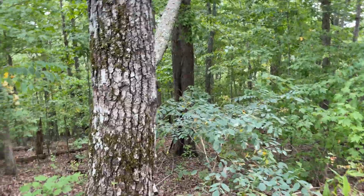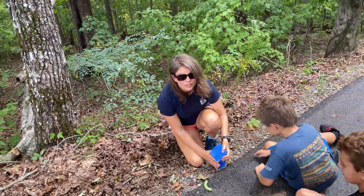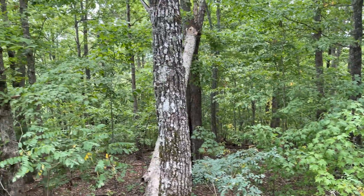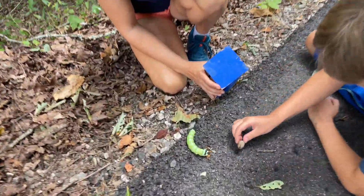They also like pecan and walnut trees. They live in deciduous forests, and you usually see them close to fall, so that would make sense.